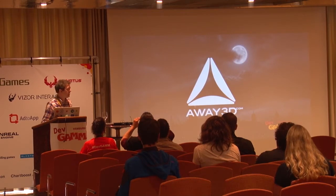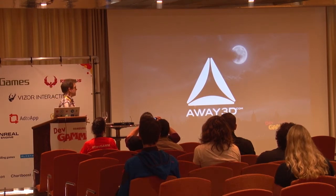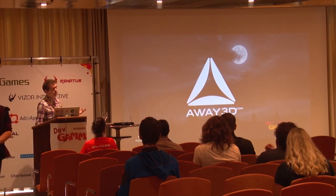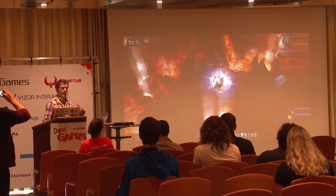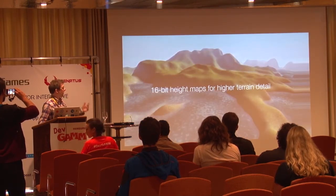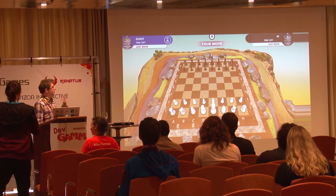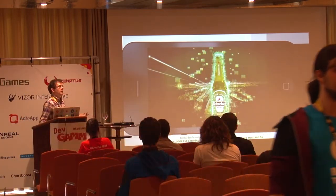UAE 3D is most likely the thing we're known for. This is a Flash engine that started around 2007, and since then the community has grown exponentially. At this point there are thousands of developers and hundreds of companies around the world using UAE 3D in various projects — games, applications, Facebook games, desktop games, and more recently mobile applications.